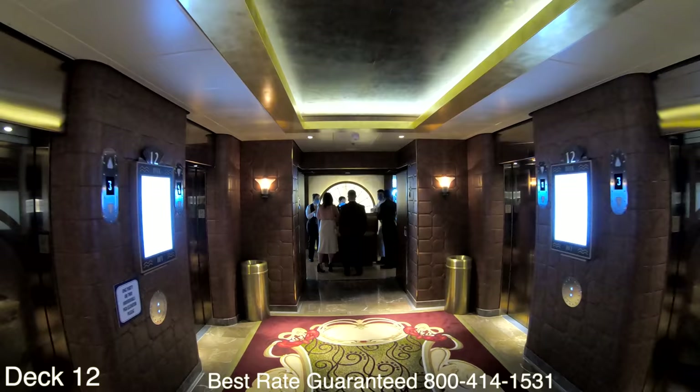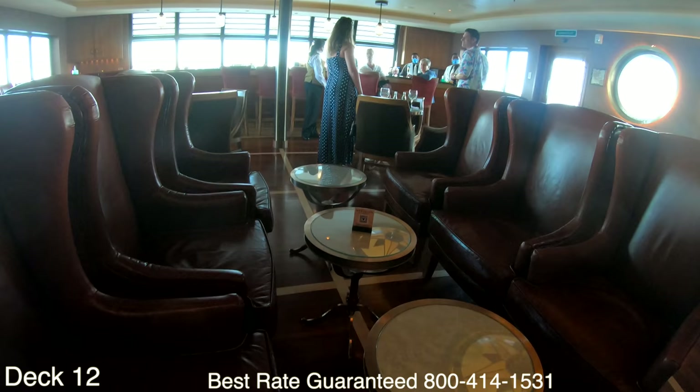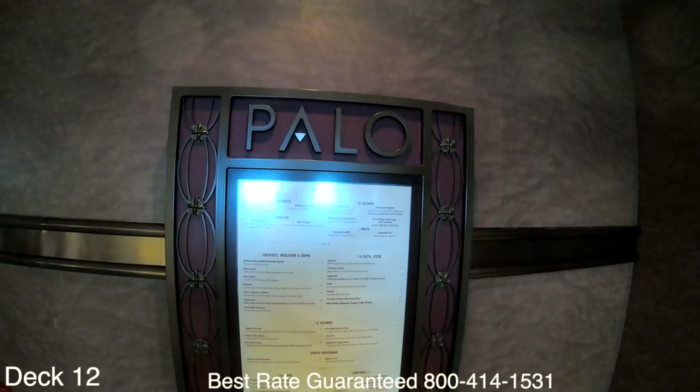We're going to drop down a deck and take a look at Palo and Remy. In between Palo and Remy is Meridian Bar, where you can relax and have a drink or go outside and smoke a cigar. They sell cigars back at Cove Cafe.